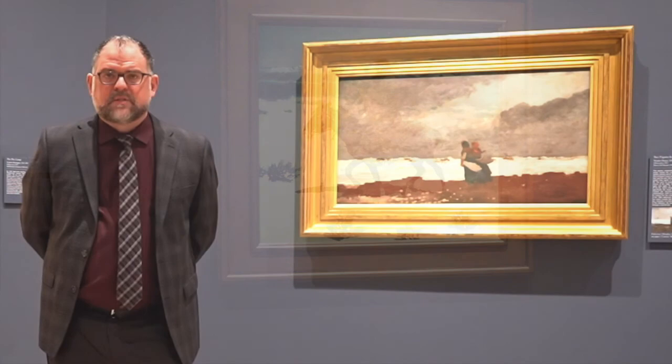I hope you've enjoyed this virtual tour of the exhibition and I look forward to inviting you back to see the works in person when we reopen the Sid Richardson Museum later this summer.